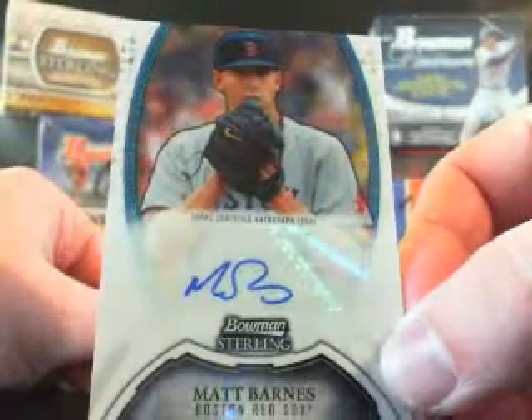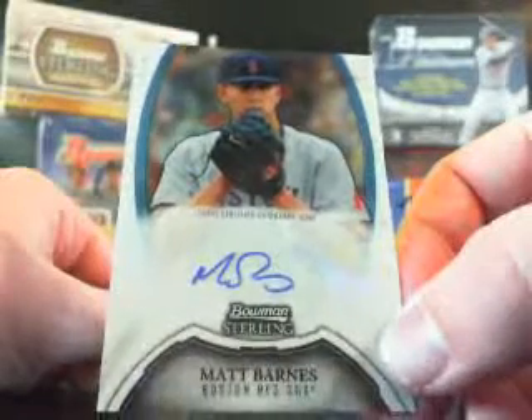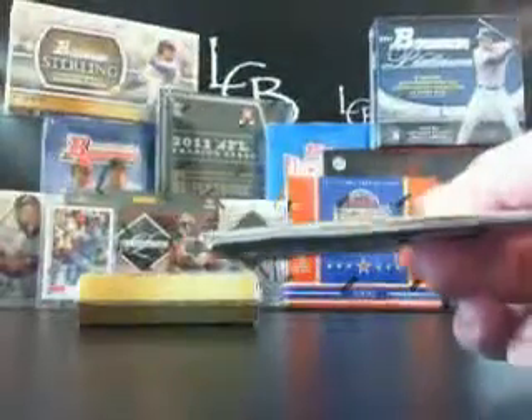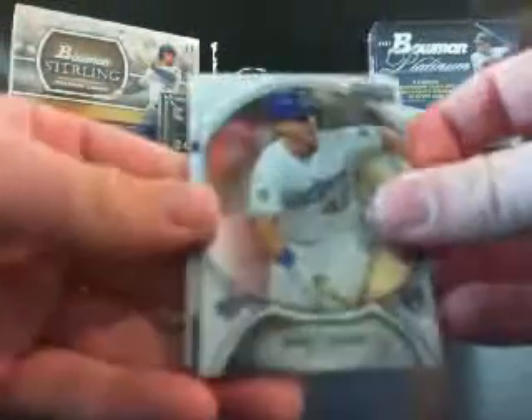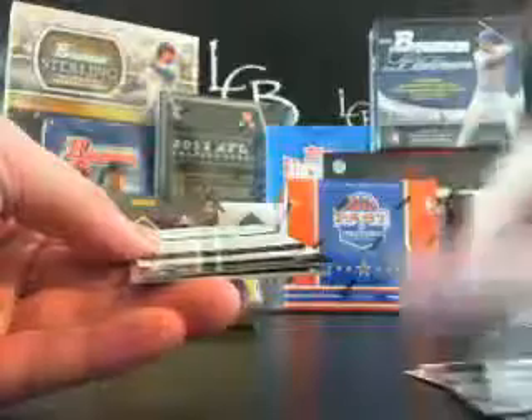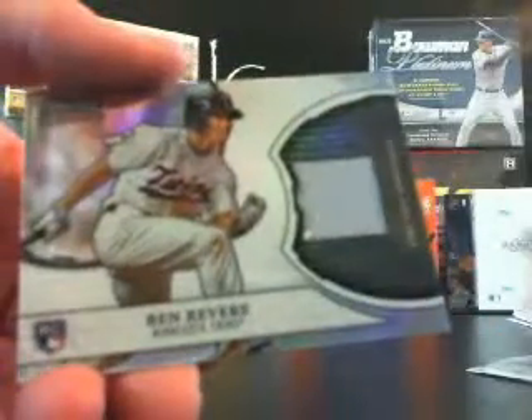Travis Harrison for the Twins. If this next one's an auto, it's a nice one — and it is. Matt Barnes for the Sox, one of their good young pitching prospects, no number. This has been a very good box so far. Jerry Sands for the Dodgers, no number. Jameson Tyone, no number. Ben Revere for the Twins, no number. Jake Hager for the Rays, no number. And a Ben Revere jersey relic.